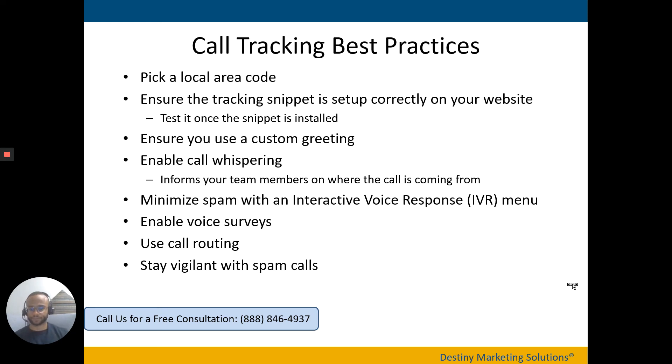Make sure you use a custom greeting. Most call tracking vendors provide a default greeting, but that default greeting is typically a robot voice. Make sure you or someone on your team with a great speaking voice provides a custom greeting, so you've already started building camaraderie with that prospect before they even get on the actual call with someone.